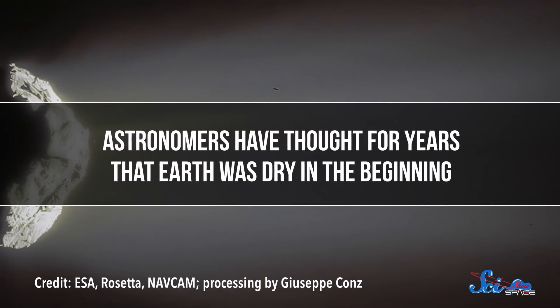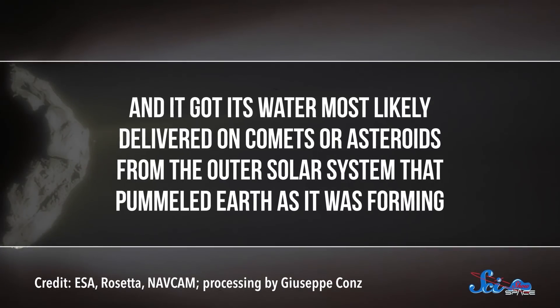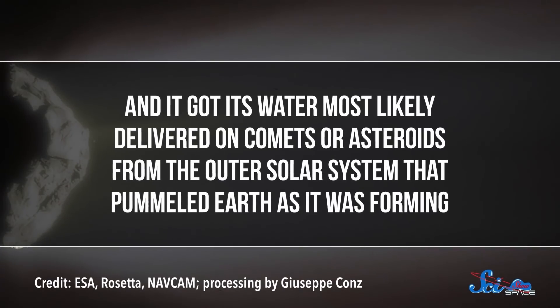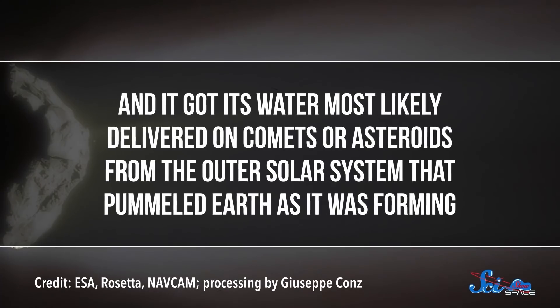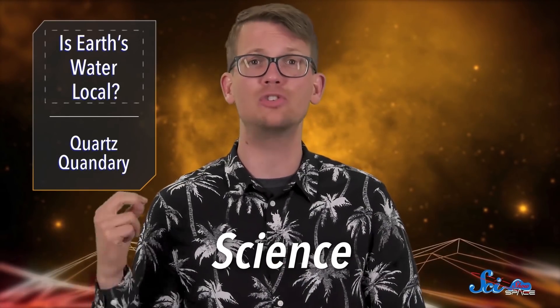Astronomers have thought for years that Earth was dry in the beginning, and that it got its water most likely delivered on comets or asteroids from the outer solar system that pummeled Earth as it was forming. But a paper published last week in the journal Science suggests that Earth got at least some of its water much closer to home.